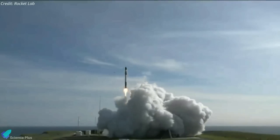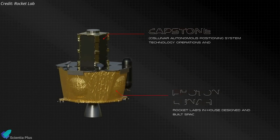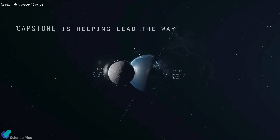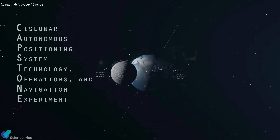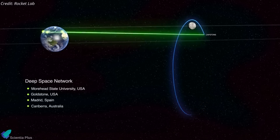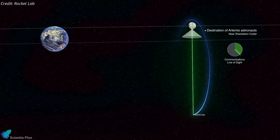The next launch of Rocket Lab is scheduled for May 27. The Capstone CubeSat will be launched into a highly efficient transfer orbit to the Moon. The primary goal of Capstone — the Cislunar Autonomous Positioning System Technology Operations and Navigation Experiment — is to test and verify the orbital stability of a near-rectilinear halo orbit around the Moon, which is the same orbit planned for NASA's Gateway program.